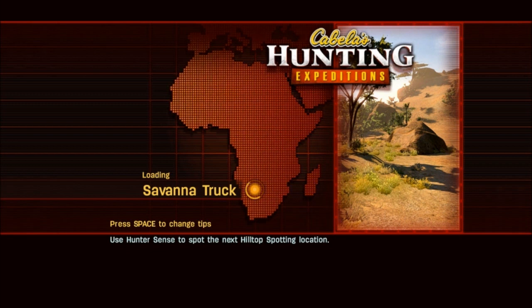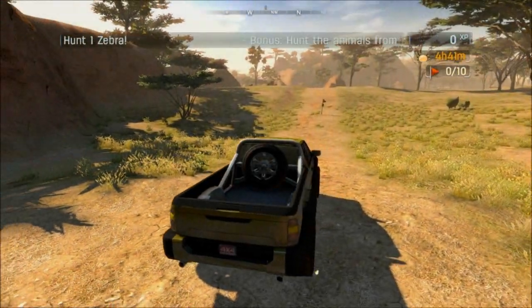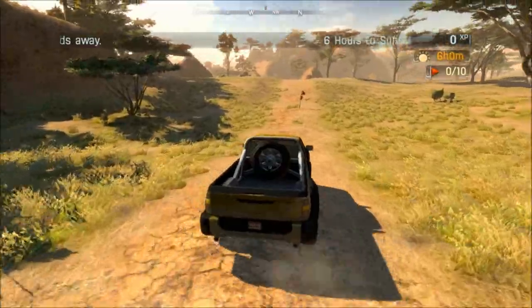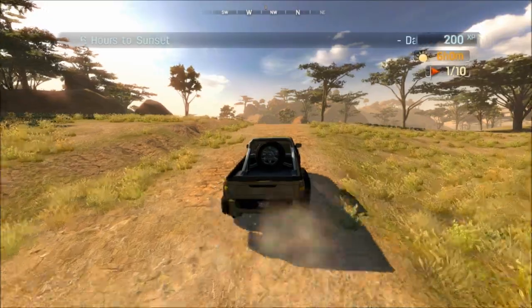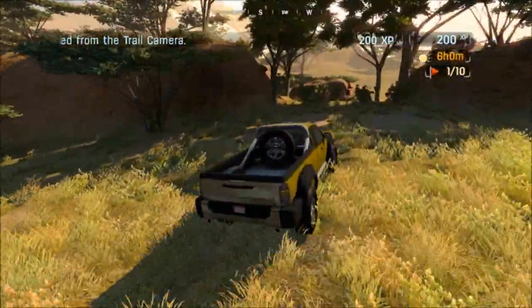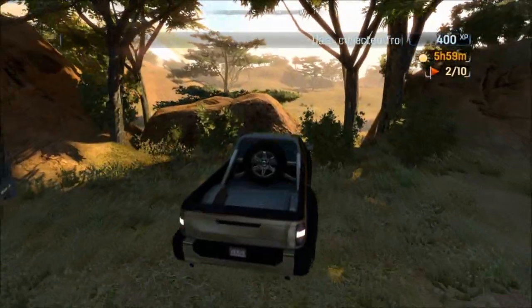We're going out to the Savannah, loading Savannah truck. We got ourselves a rally truck. Sweet. We've got to do these checkpoint things. All right, so we've got one there. We've got one. I guess we're going to do some four-wheeling then. We've got one right here. Trail cams are marked on the map.